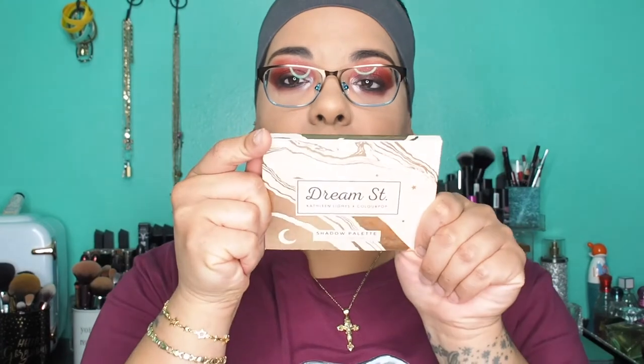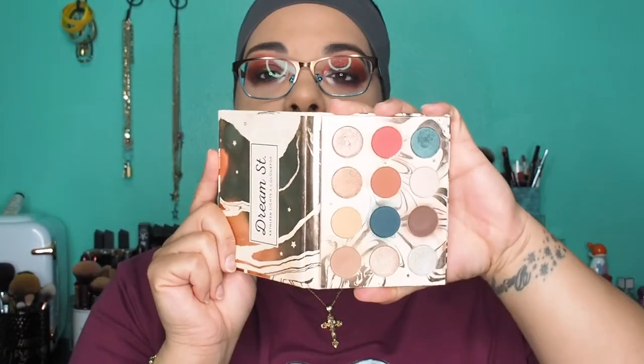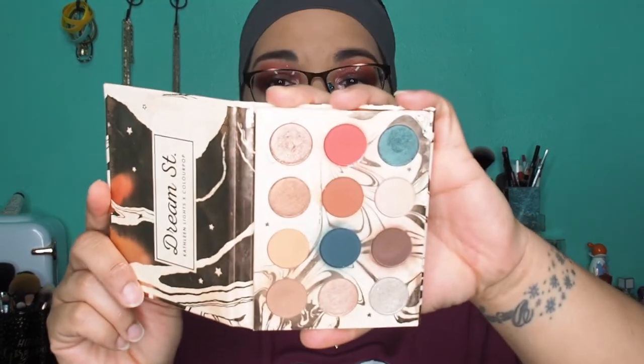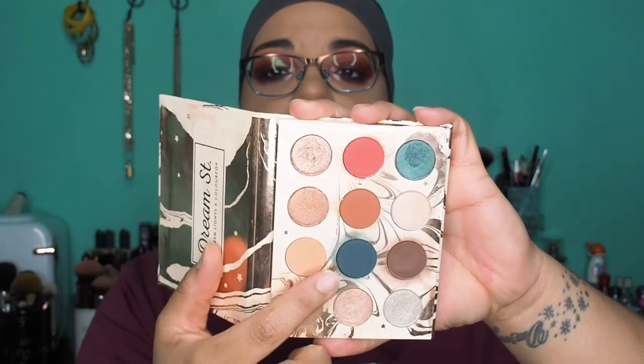Then I'm taking Dream Street by ColourPop — I think they finally discontinued this, and it's just wrong, ColourPop, it is just wrong. This is the first collaboration they did with Kathleen Lights, and it is just gorgeous. It doesn't have a mirror, but it's okay. These colors are just beautiful for the fall — some neutrals, some shimmers, a little bit of everything, and that blue is just to die for.